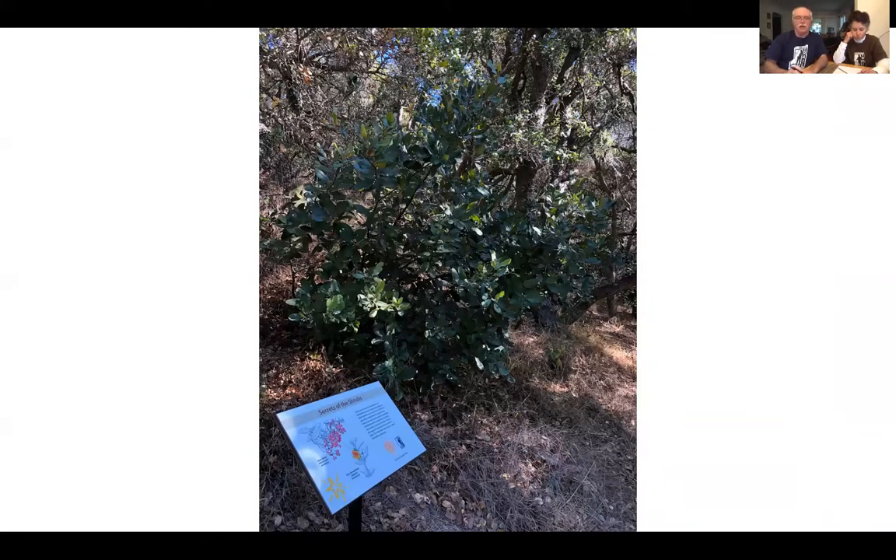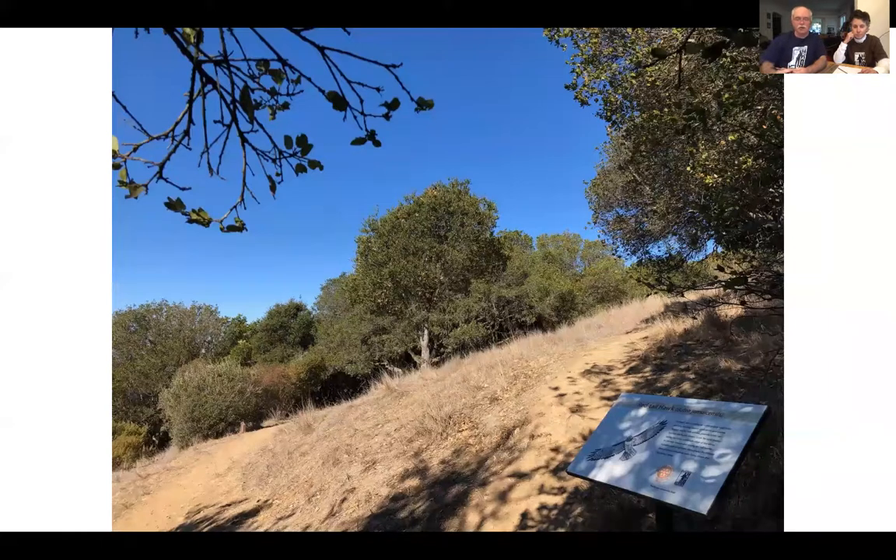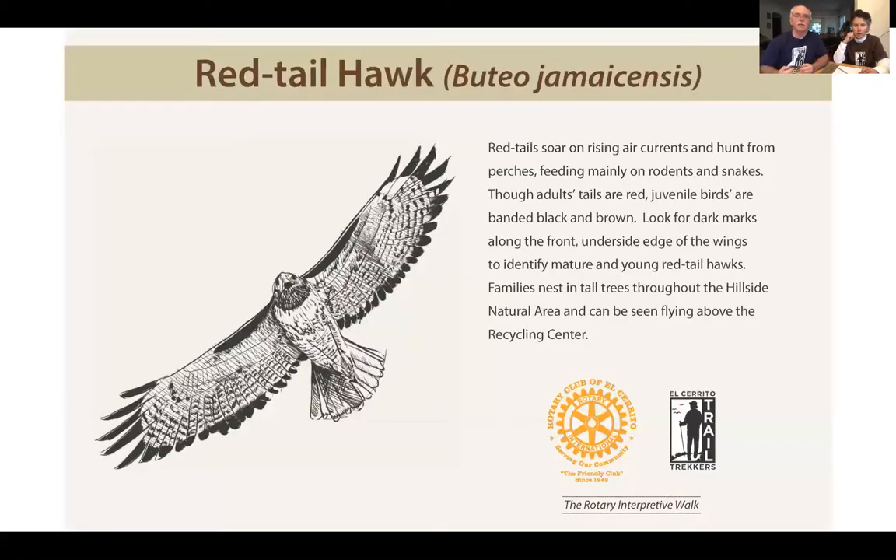Coming out of the creek bed is a sign about shrubbery in the hillside area, placed next to a good example. One of the common shrubs is the sticky monkey flower — the shrub can get three to four feet tall and the flowers attract bees and hummingbirds, making it an important part of the habitat. The hawk sign is nicely placed next to a sloping grassland where you might find hawks soaring. At this point I'd like to introduce Tara McIntyre, who's going to tell us about hawks and also about towhees, a bird sign found further along the trail.